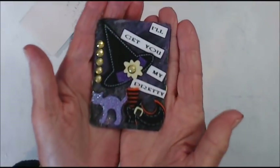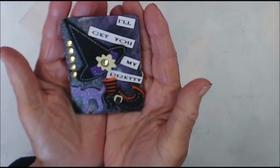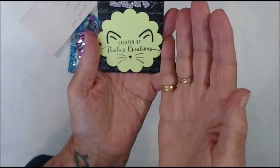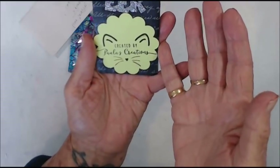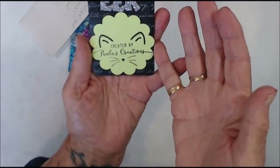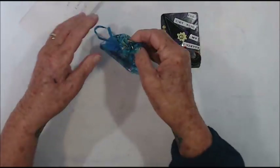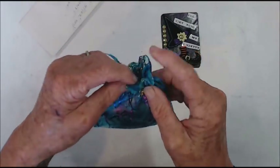This is her fabulous Halloween — I'll get you my pretty — it's so cool, created by Paula. Paula's creation, that's so cool. Thank you so much and she also put in this beautiful bag.